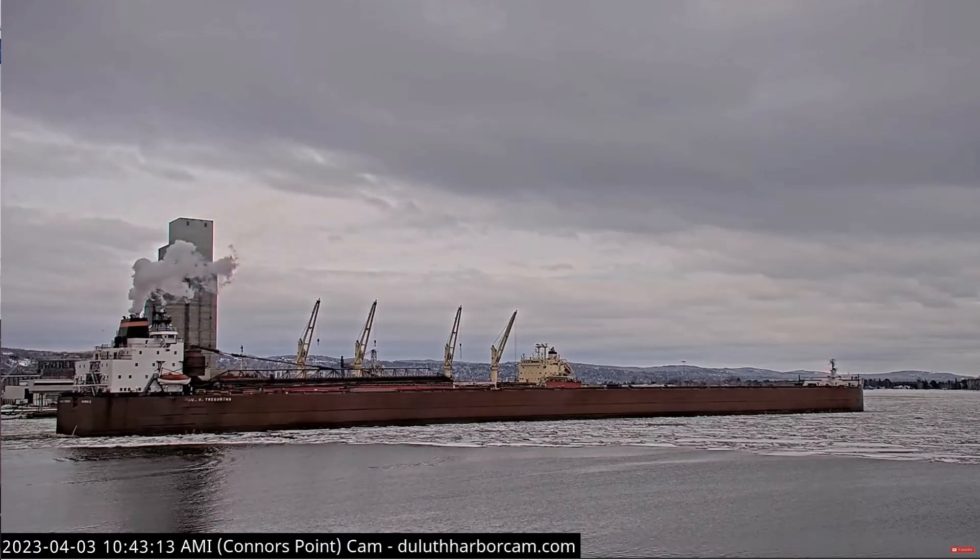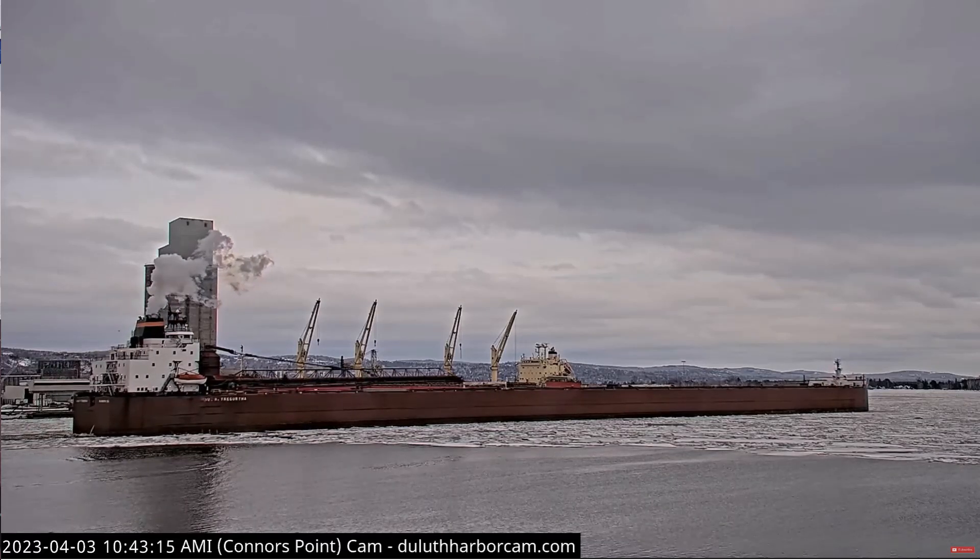Good morning, visitors. Right now we have the Poltradertha approaching the Duluth Ship Canal.